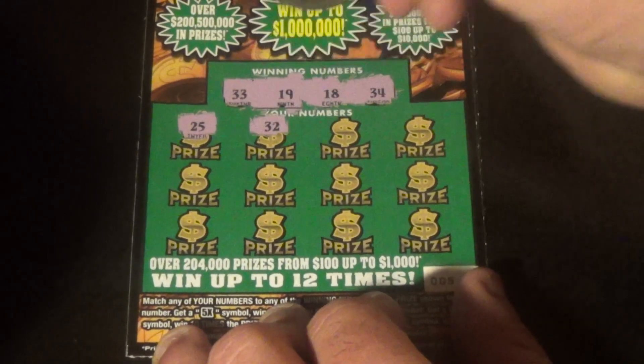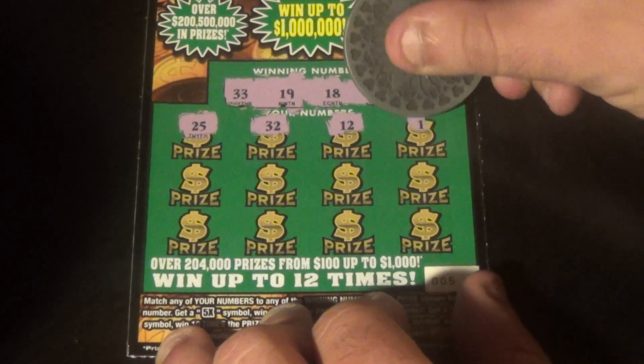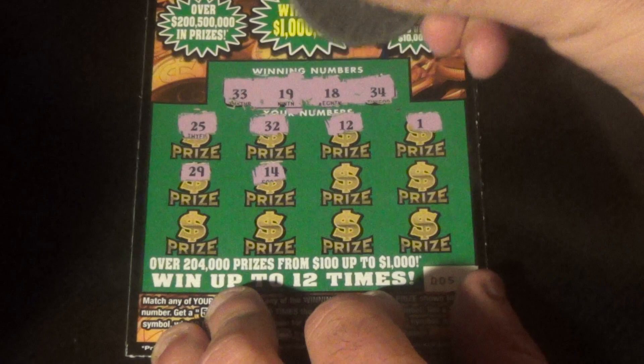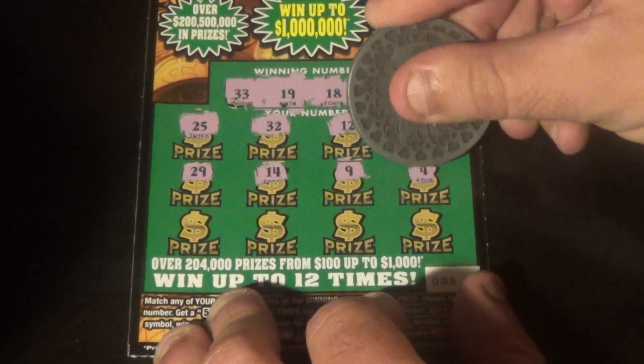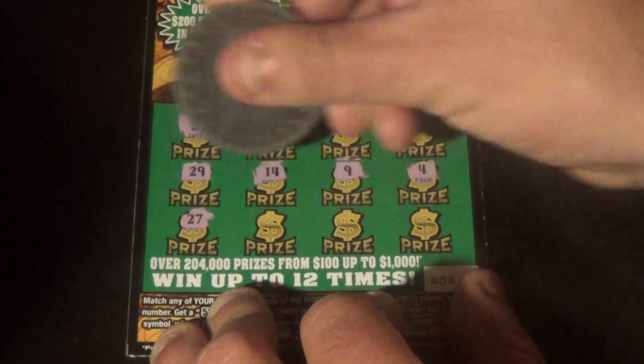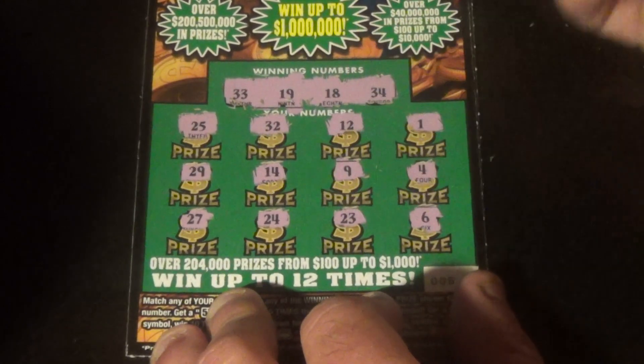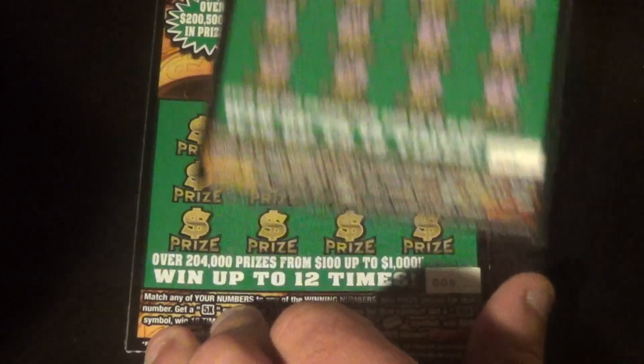And we get 25, 32, 12, 1, 29, 14, 9, 4, 27, 24, 23, and a 6. This first ticket's going to the second chance drawing.